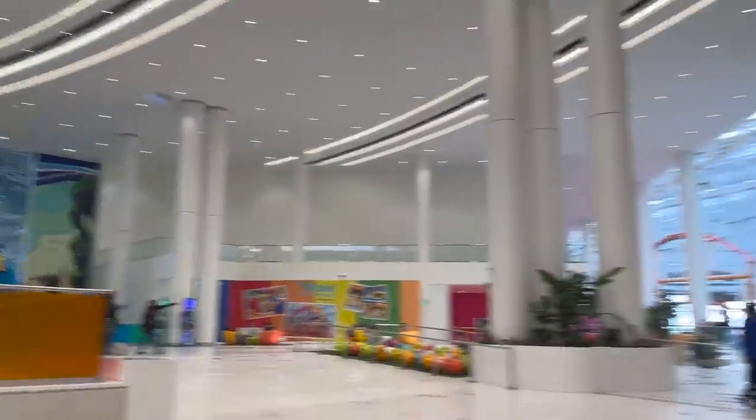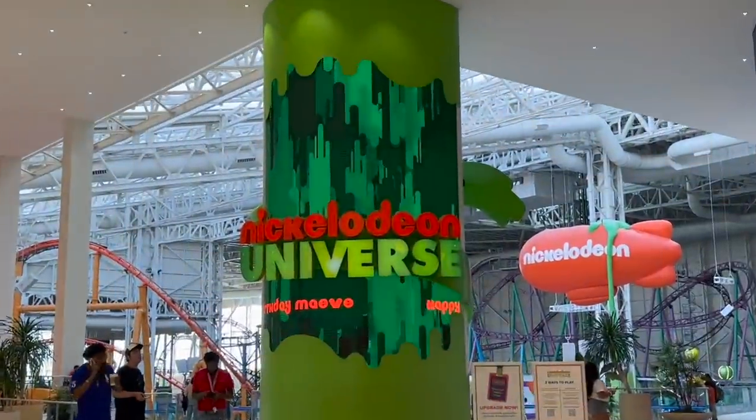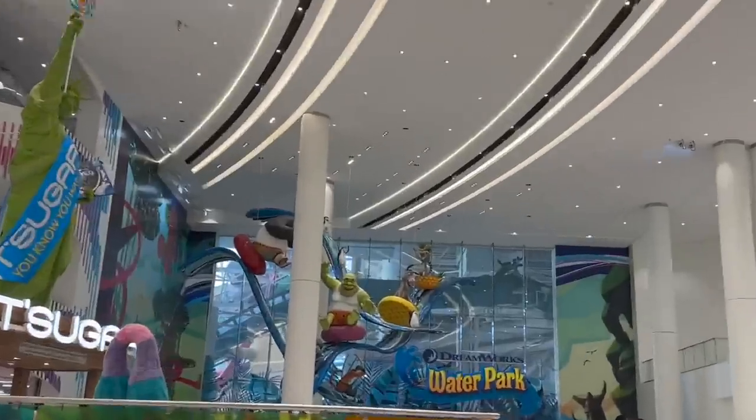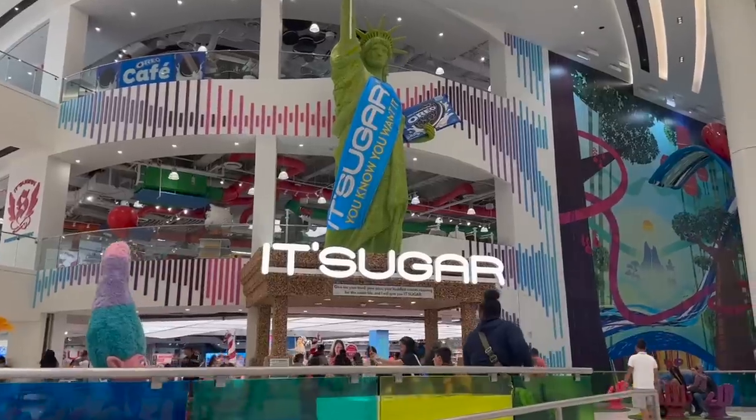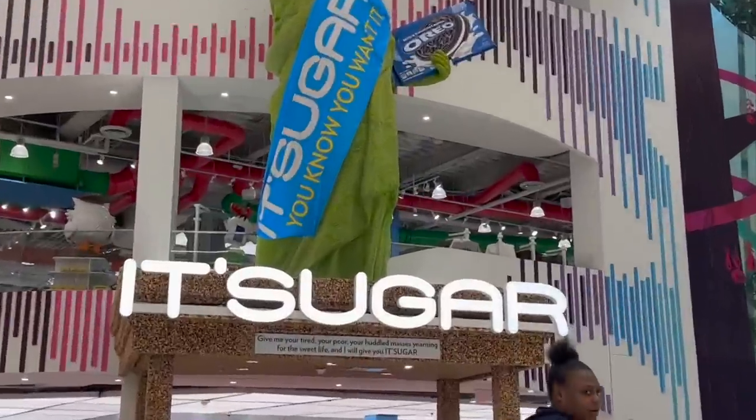I did not know there was a whole amusement park in here — this is so cool, look at Shrek! I feel like a little kid because everything is so cool to me. Our next destination is Sugar.